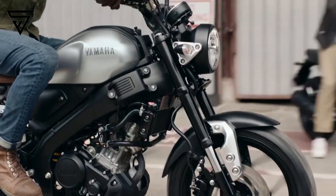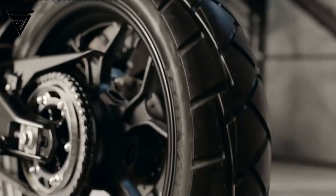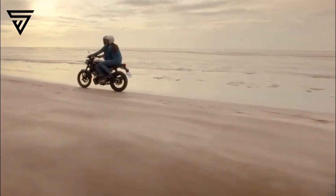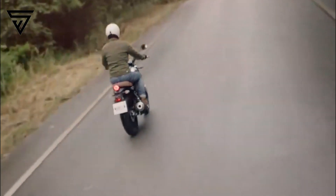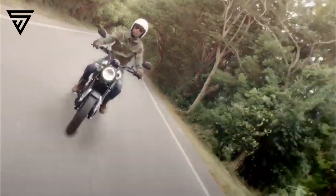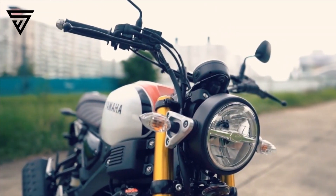The small capacity retro segment in the country is single-handedly dominated by Royal Enfield. Jawa entered the fray but it couldn't make an impressionable dent in the category. What's currently lacking in this space is an old-school motorcycle tempered with Japanese technology and reliability. Hence, it would bode well for Yamaha to exploit the segment with the launch of the XSR-155.